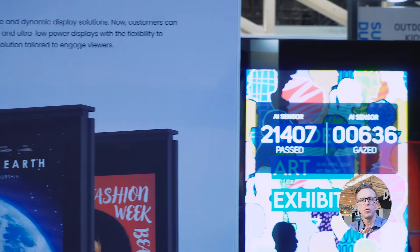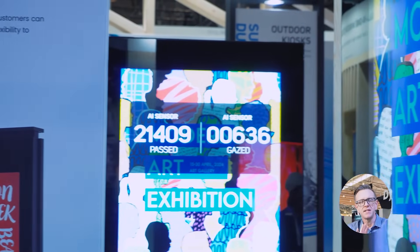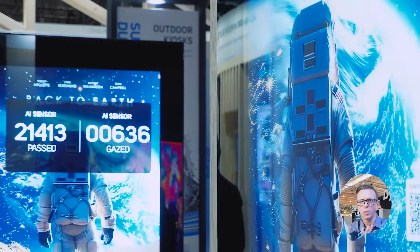This means your outdoor kiosk can be more than just a display. It becomes a dynamic, interactive hub tailored to your requirements.